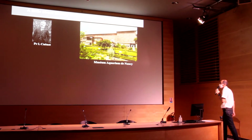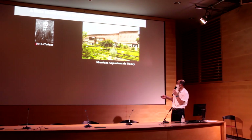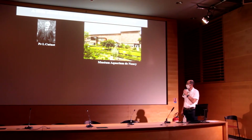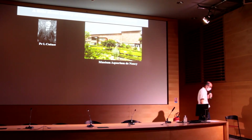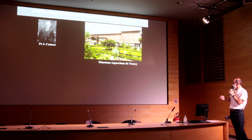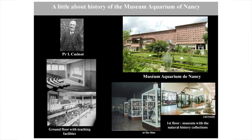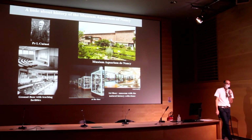The origin of the building dates back to the 1930s. At the time, Professor Credo, who was a professor of zoology, obtained this building in the center of the city. It was the first building dedicated to both the Faculty of Sciences and to the collection of natural history — the ground floor with teaching facilities for students, and the first floor with natural history collections open to the public.